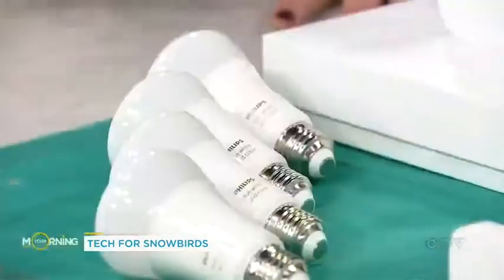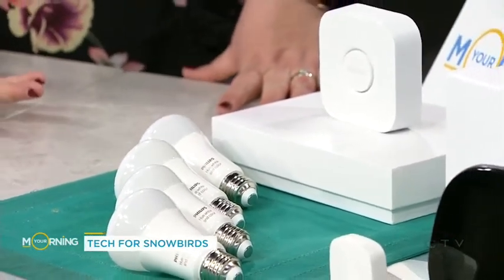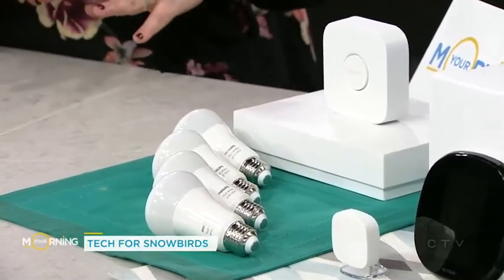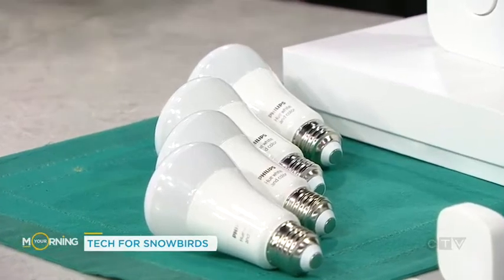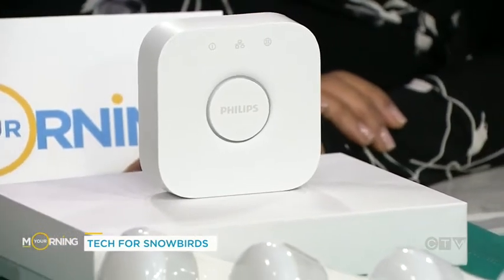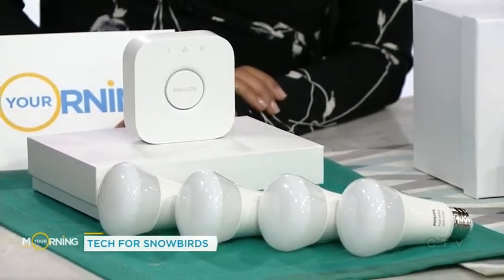Now we're not sending people away with light bulbs — this is technology that you can leave in your home while you're away. This is a whole bunch of different smart home technologies: lights, thermostat, and camera. Something important to note is that it can be really tough when you're looking for smart home items, because there are lots of different ecosystems — Google Home, Amazon Alexa, and Apple HomeKit. You have to make sure they're compatible with the system you want to use. I specifically chose these three because all three are compatible with all three ecosystems.